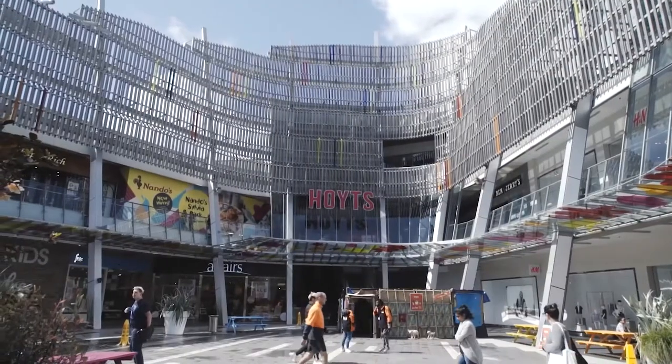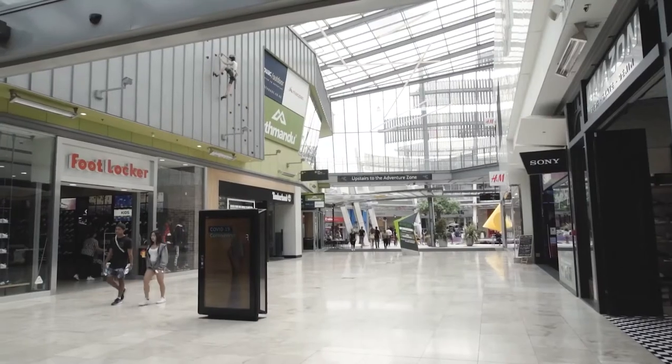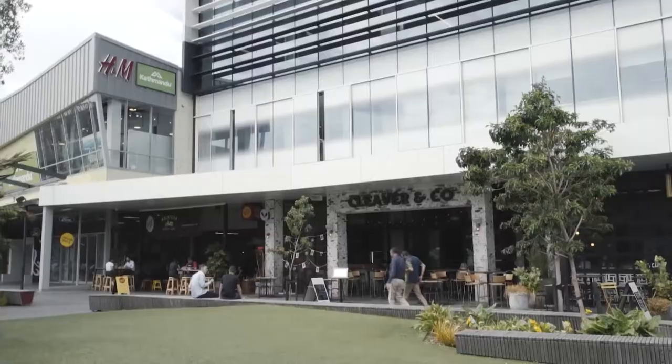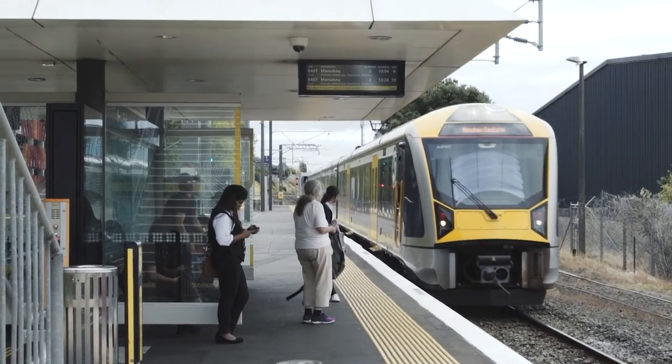This handy location is close to Sylvia Park. We are spoilt for choice with so many shopping options, cafes and restaurants. There are regular trains and buses to the city from both Sylvia Park and the Panmure stations.